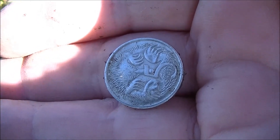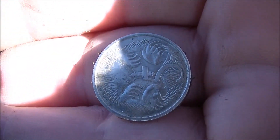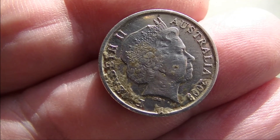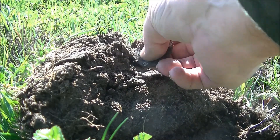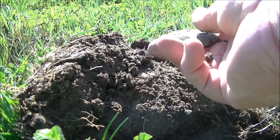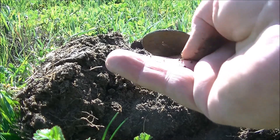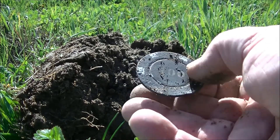I think that says Australia. What the heck? Look at that. Got a $100 poker chip right there.